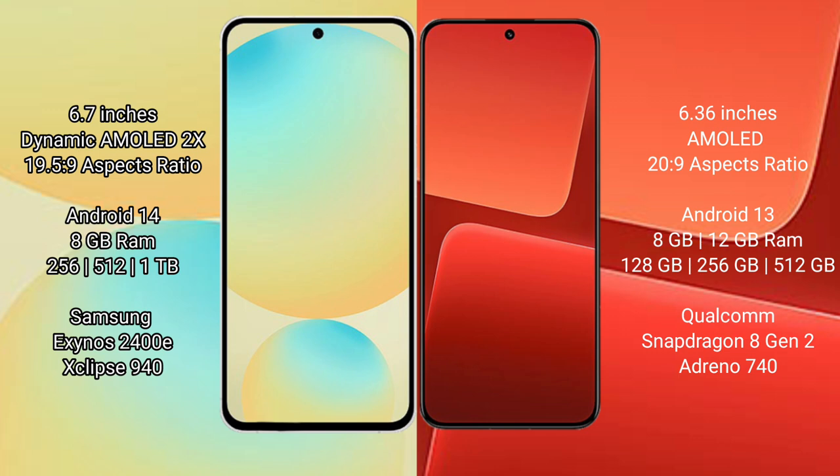The Samsung Galaxy S24 FE runs on the Android 14 operating system, while the Xiaomi 13 runs on Android 13. The Samsung Galaxy S24 FE comes with 8GB RAM and 128GB, 256GB, or 512GB internal storage options.